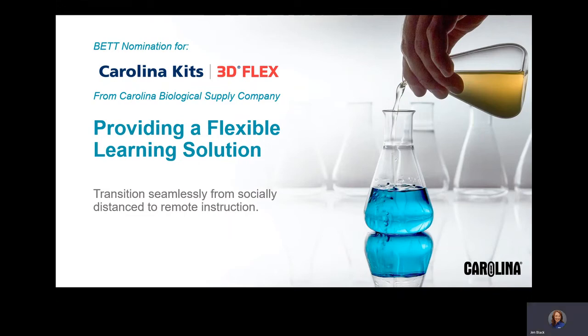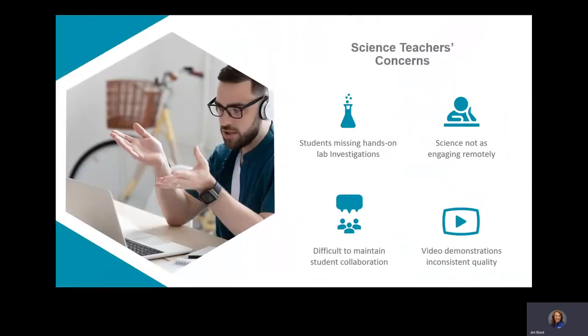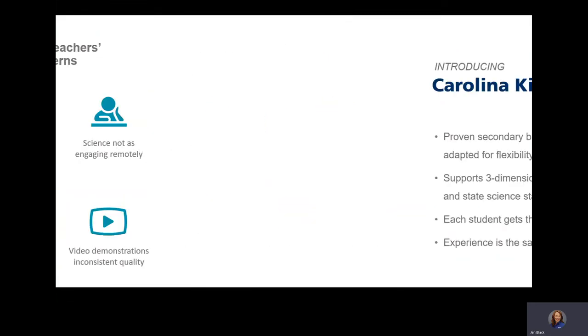How can schools ensure that students have authentic and valuable science instruction, even in today's uncertain environment? The COVID-19 school closures have presented teachers with many challenges to providing high-quality science instruction, and online resources can be difficult to find and not always the best quality.